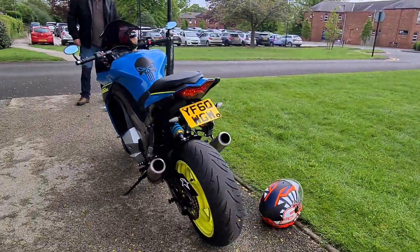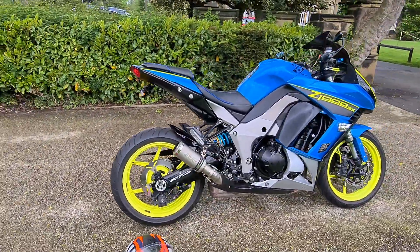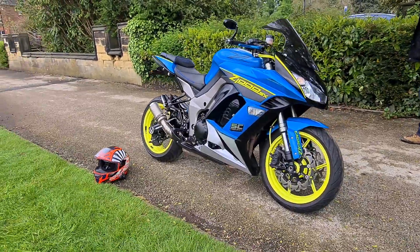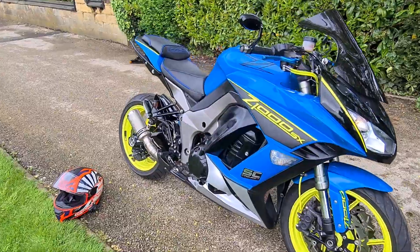We can also arrange finance if you want to go down that route. If you've got any questions about that or just this bike in general, feel free to get in touch. And if you want to like and subscribe to our YouTube channel, you'll get to see all our new bikes as and when they become available. Thank you very much for looking.